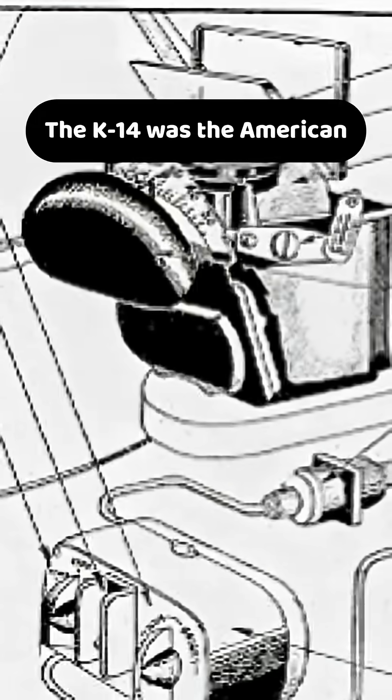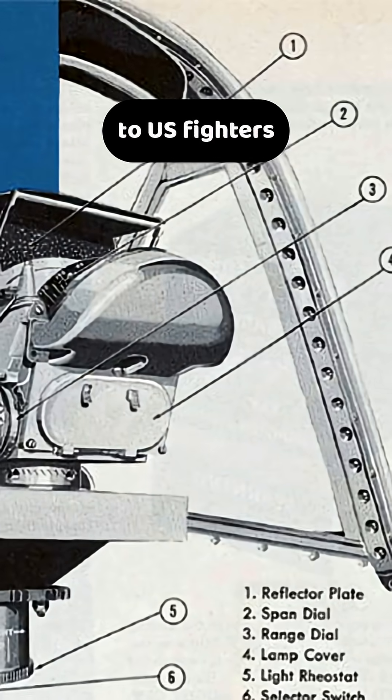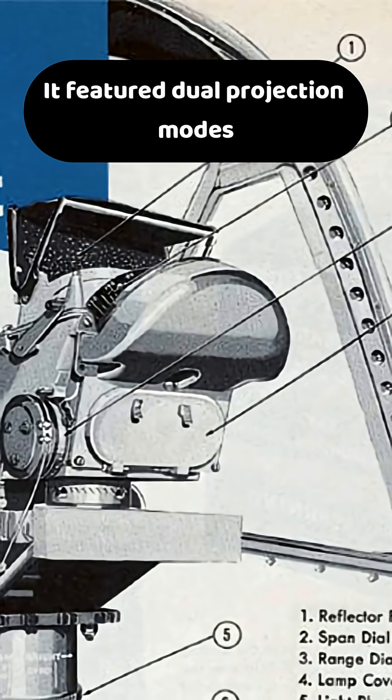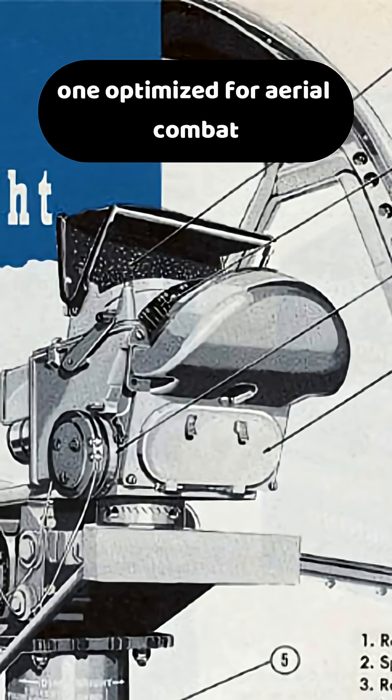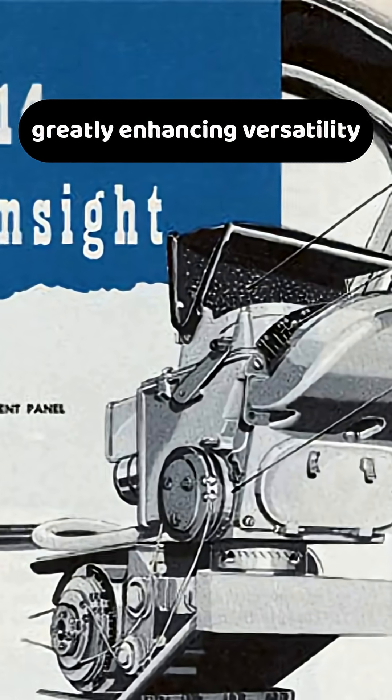The K-14 was the American adaptation of Britain's Mark II gyro gun sight, bringing cutting-edge targeting technology to U.S. fighters. It featured dual projection modes — one optimized for aerial combat and another specially tuned for ground attack — greatly enhancing versatility.